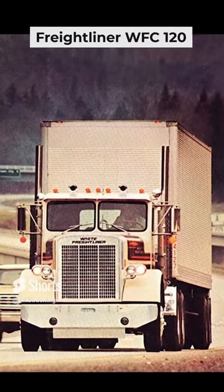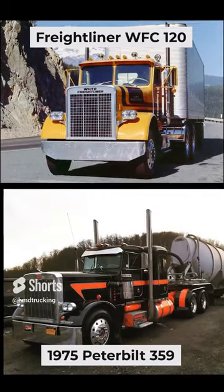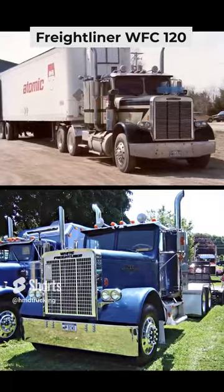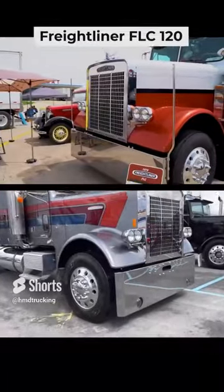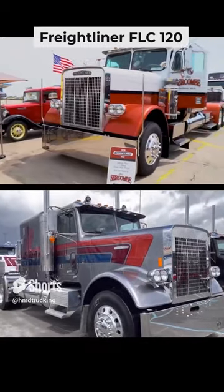The Long Hood conventional truck made by Freightliner appeared in 1974. This truck resembles the Peterbilt 359 very much. The brainchild of Freightliner was initially designated as WFC 120, but soon was renamed to FLC 120. It happened when the agreement for distribution between White Motor Company and Freightliner trucks was dissolved.